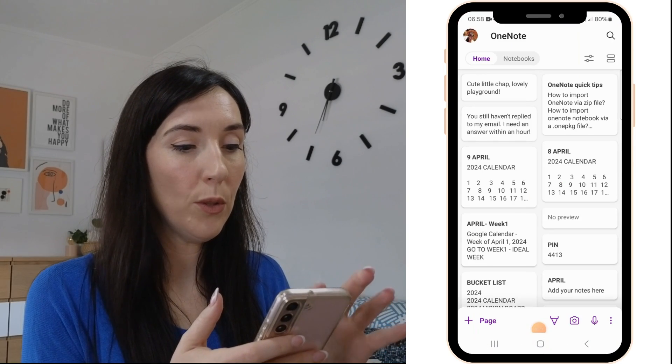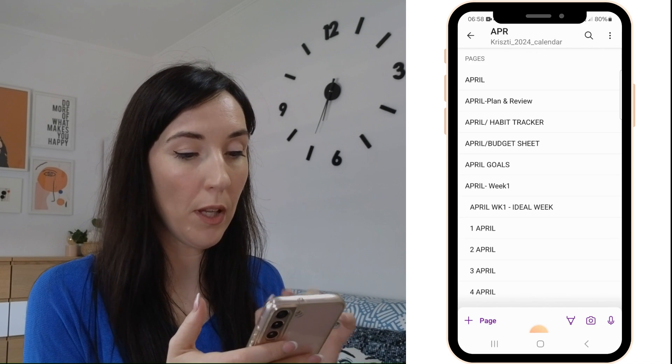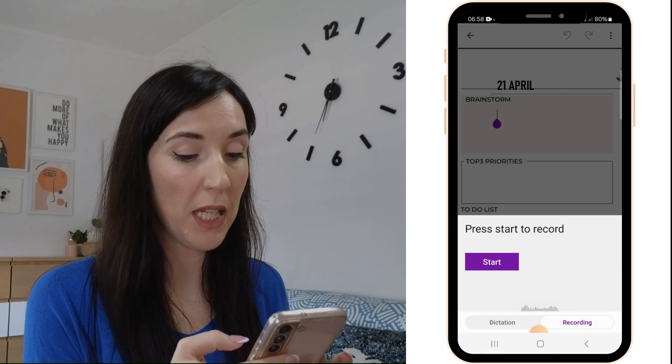I can simply record my voice while talking to my phone and save it directly to my OneNote notebook. I'll go to OneNote on my phone, and on a new page or an existing page, I just push the plus button and select 'Audio Recording,' and I can immediately start speaking. I can do the same on my iPad.